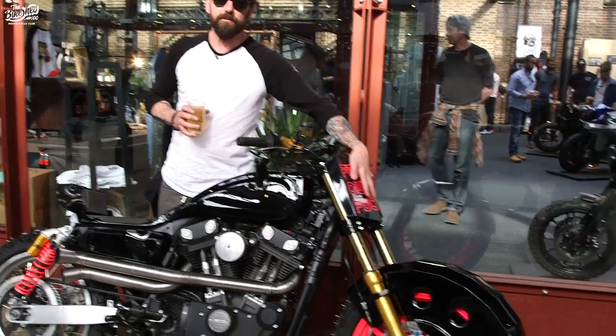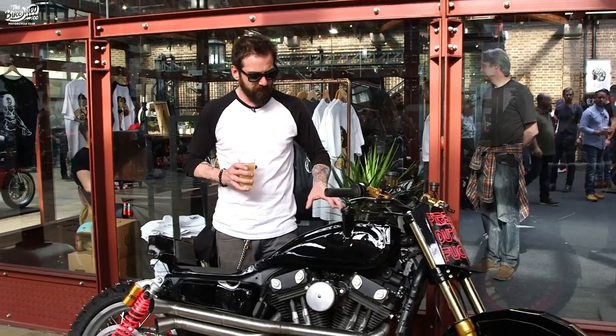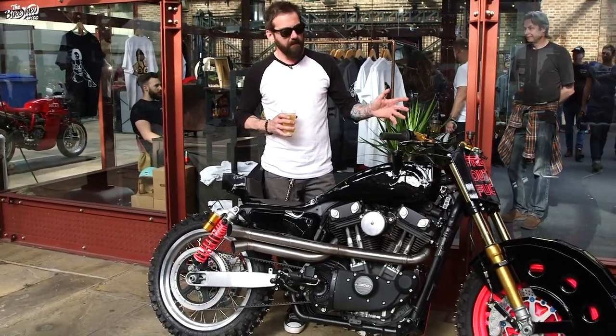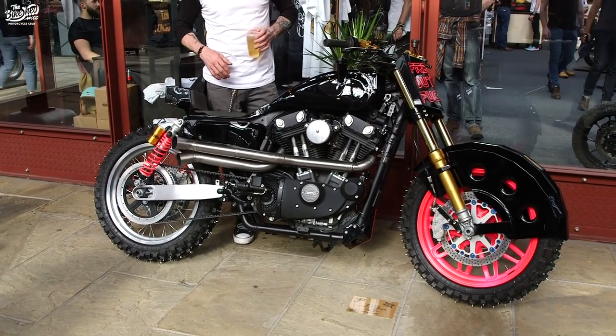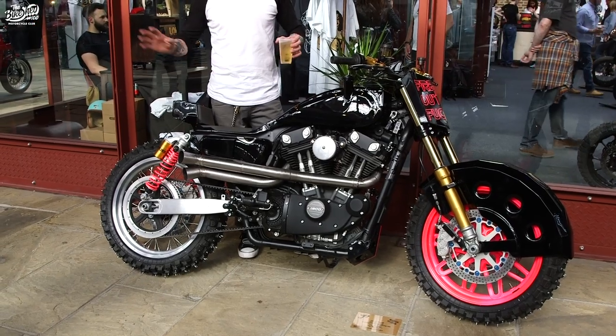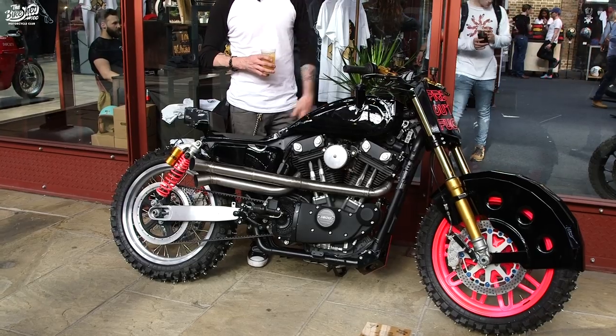Other than the pink graphics — I didn't want to commit to paint, so I put them on as decals first to play around with it. I'm pretty happy with how they look, so I'm gonna do that in paint now. Other than that, this is how the bike is gonna be from now on. I'm just gonna put it on the road — this is my daily ride.